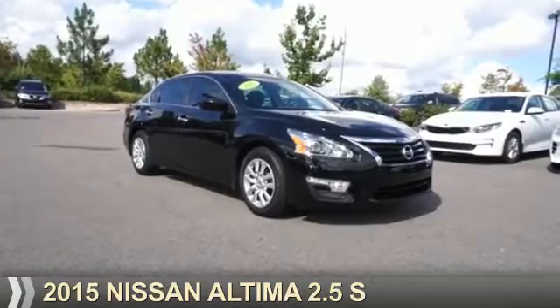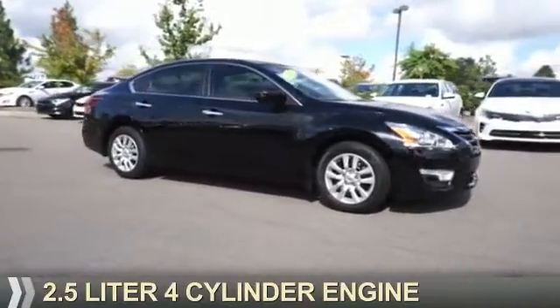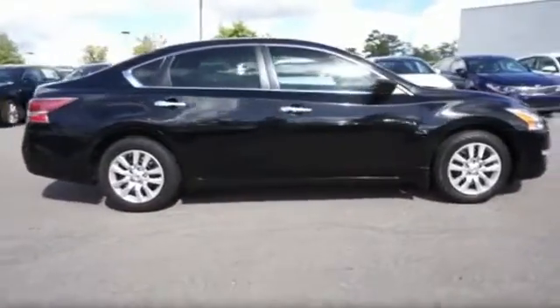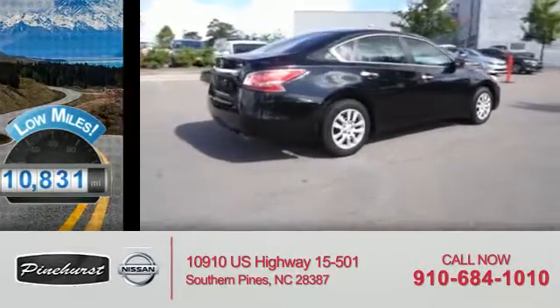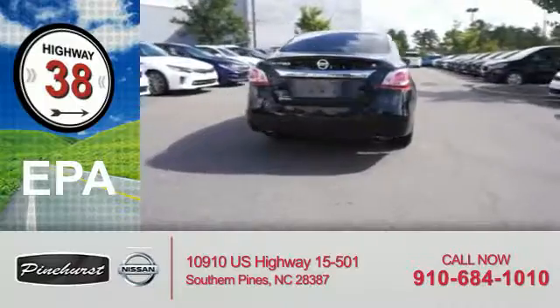Presenting the 2015 Nissan Altima. It's powered by a 2.5-liter four-cylinder engine and an automatic transmission. With fewer than 15,000 miles, this vehicle has a long road ahead. Great fuel efficiency saves you money by requiring fewer trips to the gas station.